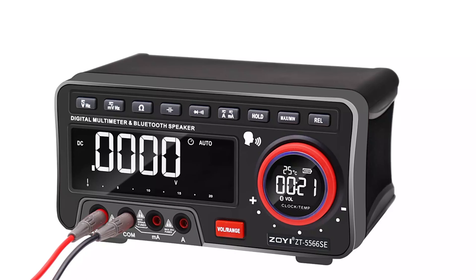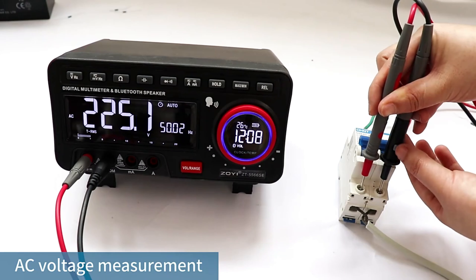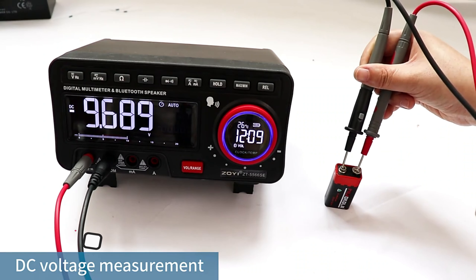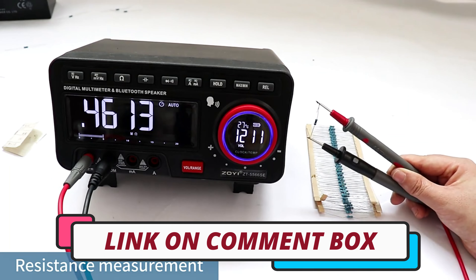Hi guys, today's video we're going to check out the 5 best digital bench multimeters on the market. This list was made based on our personal views and is ranked based on rating, review, orders, price, quality, durability, and more. To see prices and get more info about the products shown, be sure to check out the description below.